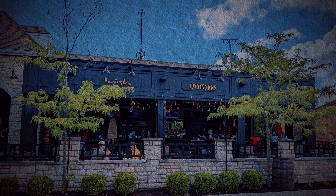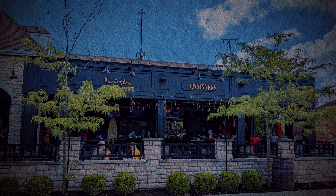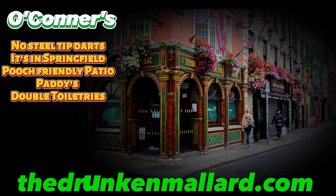O'Connor's might not be worthy of being considered a hidden gem. However, they are certainly worthy of receiving the knob. This is not your typical rinky-dink small town pub with a slab of green paint. I assure you that if you do happen to be driving through Springfield, you will want to make the pit stop here for a liquid lunch. I certainly left out a lot of details about the place, so please check out the entire article about O'Connor's for free at thedrunkenmallard.com.